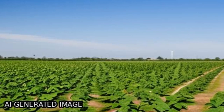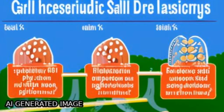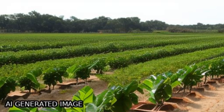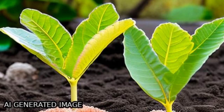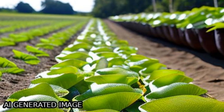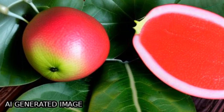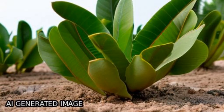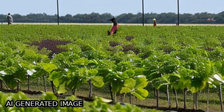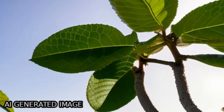The study found that marginally saline water (ECiw 3–4 dS/m) can be used to irrigate Guava CV Allahabad Safeda and Bale CV NB5 plants grown in saline soils, with comparable growth, physiological attributes, and leaf ionic composition in the CMSW treatment compared to BAW-treated plants.